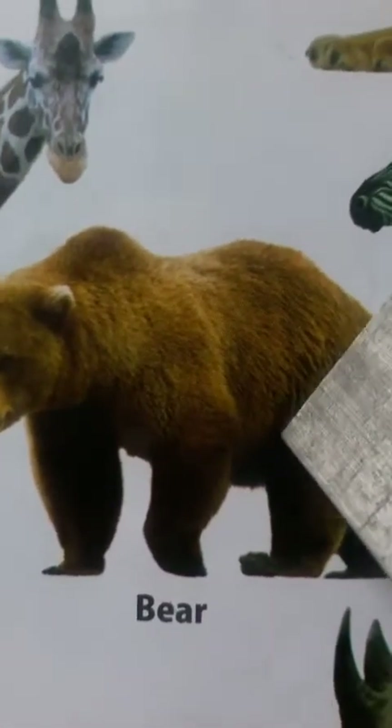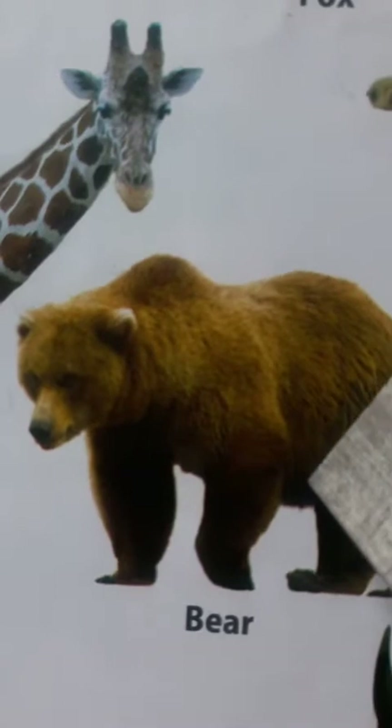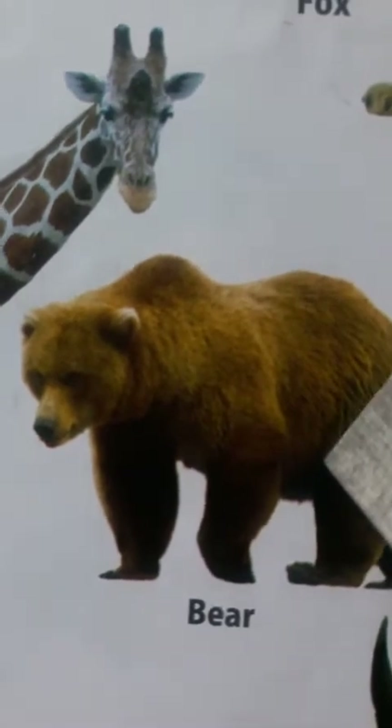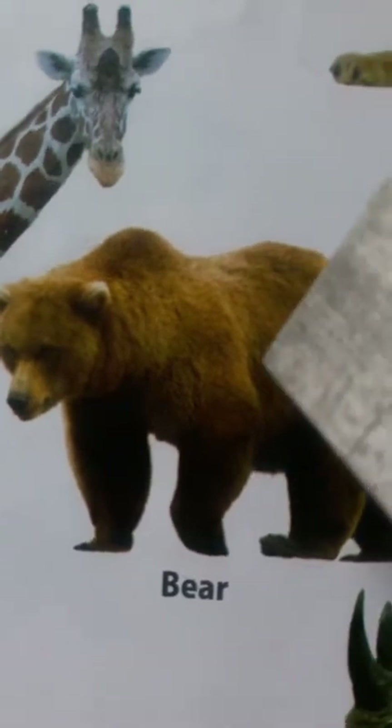Bear. Bears have excellent senses of smell, sight and hearing. Bears are one of the most intelligent land animals.